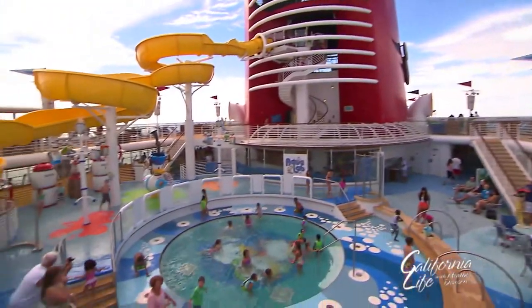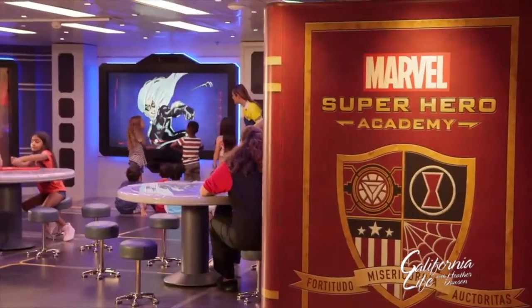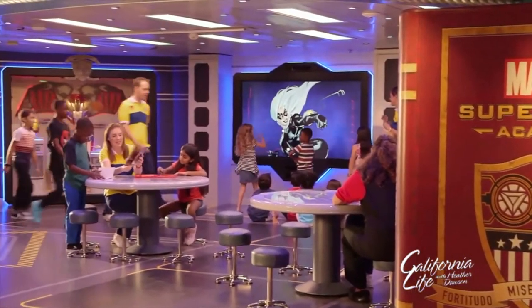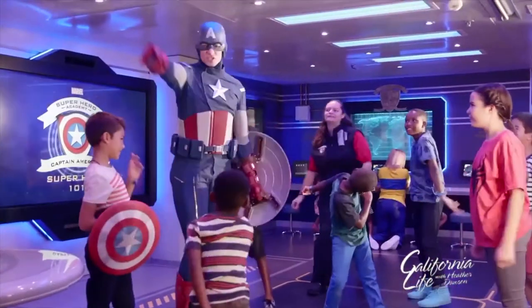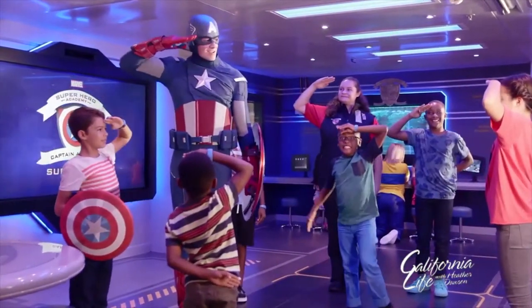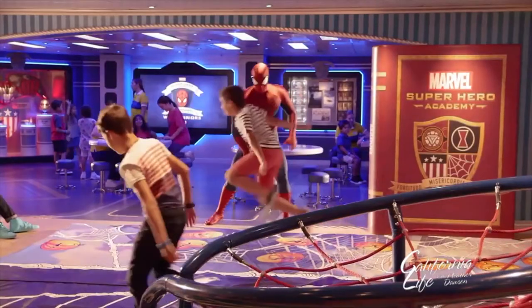Those changes include the addition of a water slide and interactive splash zones. Kids will also love the new Marvel Superhero Academy. This space is so cool. What kinds of things do you have in here? We have lots of programs that teach kids how to be superheroes. We have Captain America teaching some stuff, we have Black Widow teaching some stuff, and we also have Spider-Man that's going to teach a few things.